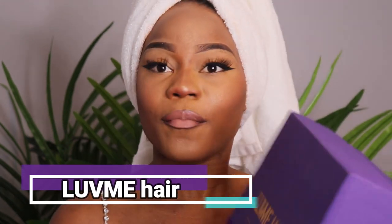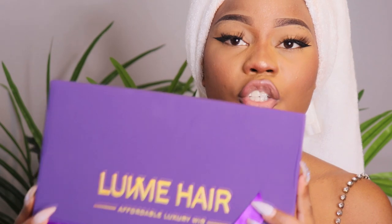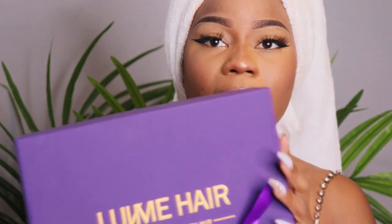Hi everyone, how are you? Welcome back to my channel. In today's video I'm gonna be working with this amazing company called Love Me Hair. They basically have amazing luxury hair for an affordable price.